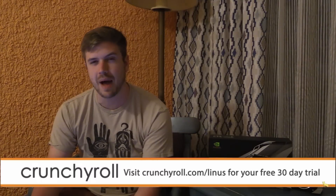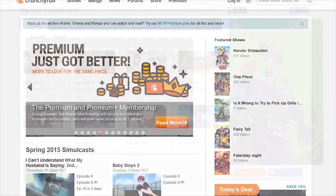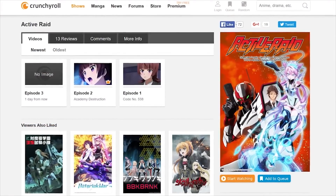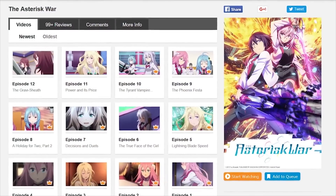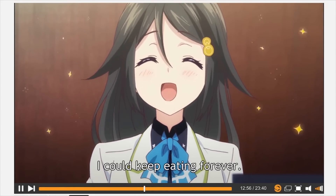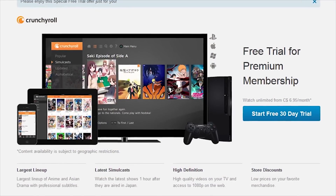Crunchyroll is a site created by anime fans for anime fans. They have the most recent episodes straight from Japan of shows like Digimon Adventure Tri and Active Raid. They also have a large collection of the most popular anime series like Mobile Suit Gundam Iron-Blooded Orphans and the Asterisk War, and all this content on their site is professionally subtitled. Head over to Crunchyroll.com/Linus and you can sign up for a 30-day free premium trial.